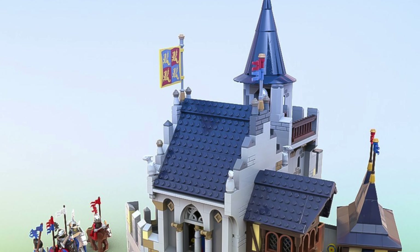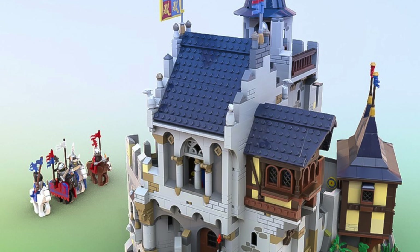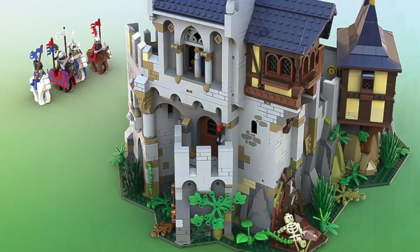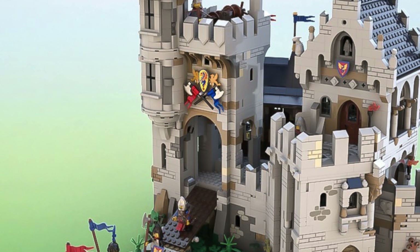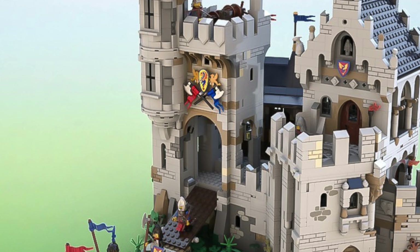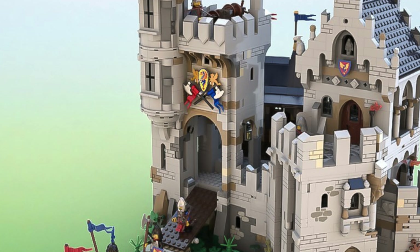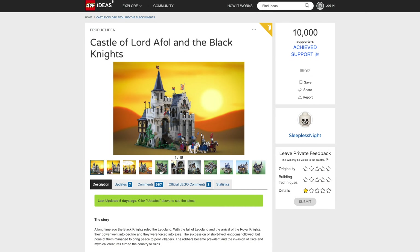My thoughts on this project are that it's a really nice looking build. However, if it were to be approved to become a set, I can imagine the LEGO team really altering the shape of the build, making it more of a square, standard castle build. But with that being said, what are your thoughts on this project? Do you like it or not? Let me know in the comments below.